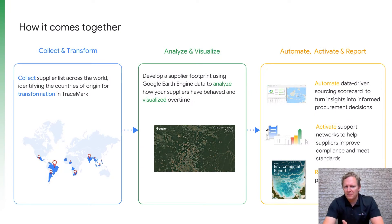This geospatial approach to sustainability and sustainable sourcing is really at the heart of TraceMark. It is the ability to take all of that information together and make it specific to an organisation's supply chain so that they can monitor the commitments that are relevant to their organisation.